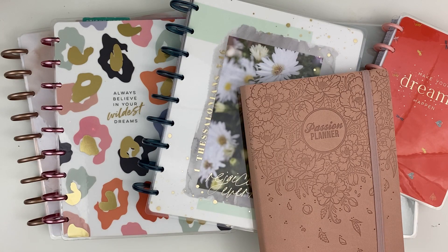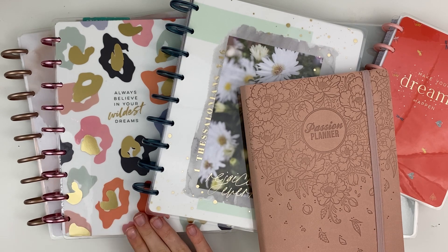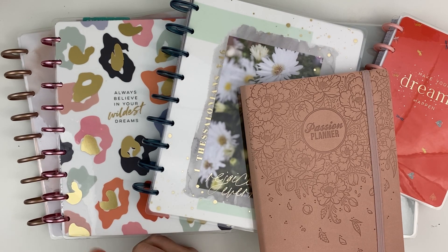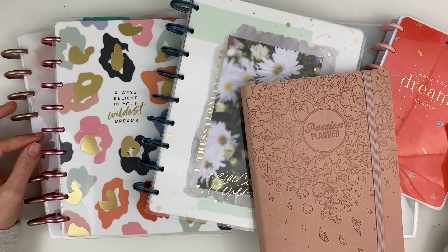There you go — that is my 2022 planner lineup! I hope you guys enjoyed this video. Let me know if you're using any of these planners down in the comments, and subscribe and like for more videos like this. My setup video is coming very soon after this one, so you won't want to miss that. I hope you guys have the best New Year and are just as excited to get into your planners as I am. Have a great day — talk to you soon!